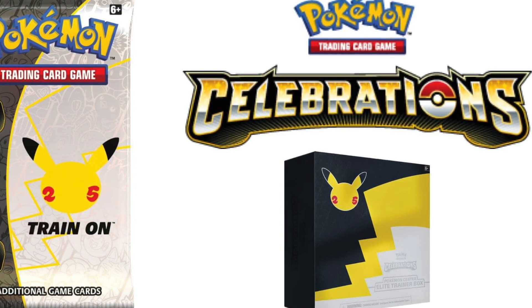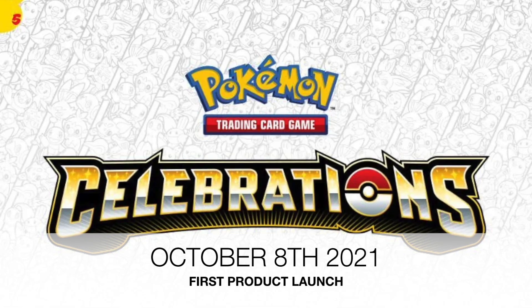Celebrations will feature a joyous parade of legendary, mythical, and other beloved Pokemon. The collection will have Mew, Ho-Oh, Zarude, Flying Pikachu, and Surfing Pikachu. So far, the Celebrations set will contain a 45-plus card set.